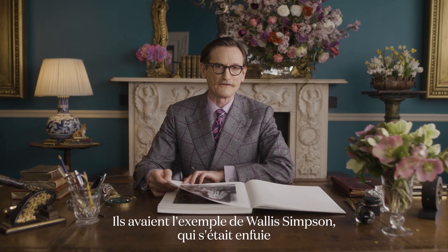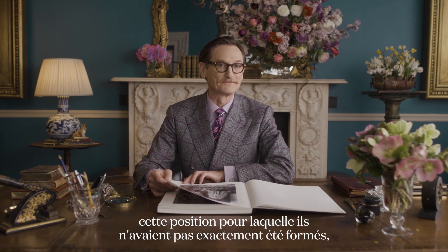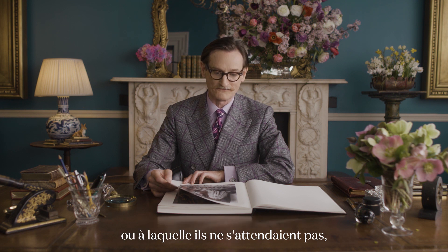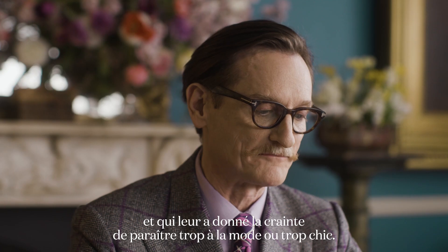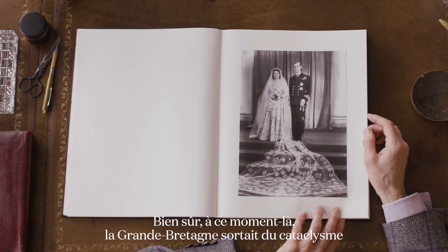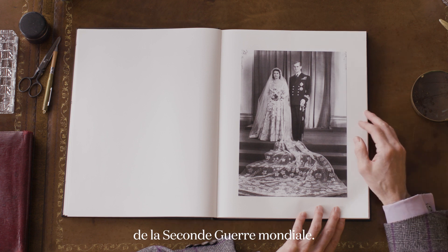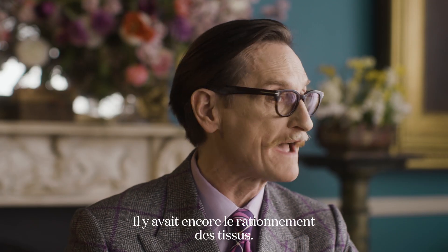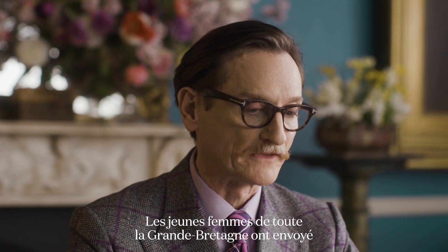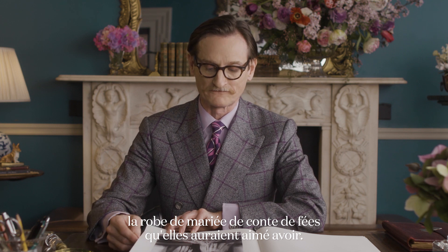They had the example of Wallis Simpson, who had absconded with King Edward VIII and forced them into a position they hadn't exactly been trained for, giving them a wariness of ever looking too fashionable or chic. Britain at this point was emerging from the cataclysmic Second World War. There was still fabric rationing, and young women all across Britain sent in their ration books so that the Queen could have the fairy tale wedding dress they might have wished for themselves.